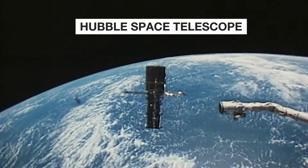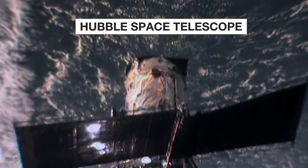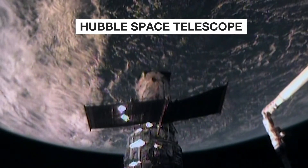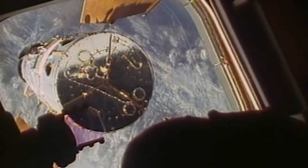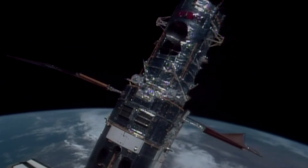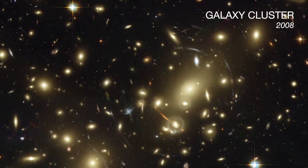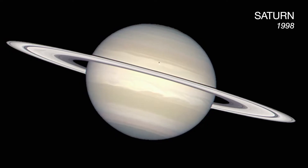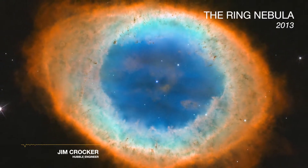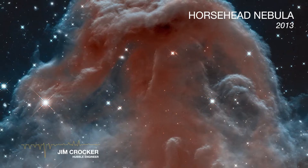This is the Hubble Space Telescope. It is a piece of engineering and astronomical majesty that has captured some of the most astounding images of the cosmos. There is only one word to describe these images, and that's just absolutely incredible.